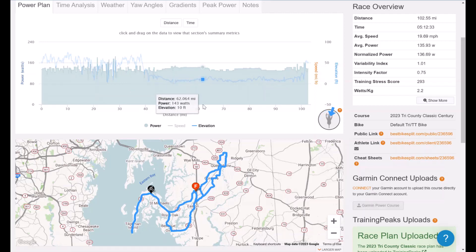That headwind is going to last until we start making that left-hand turn. But once we start to bottom out again, we're going to be greeted with a nice tailwind.